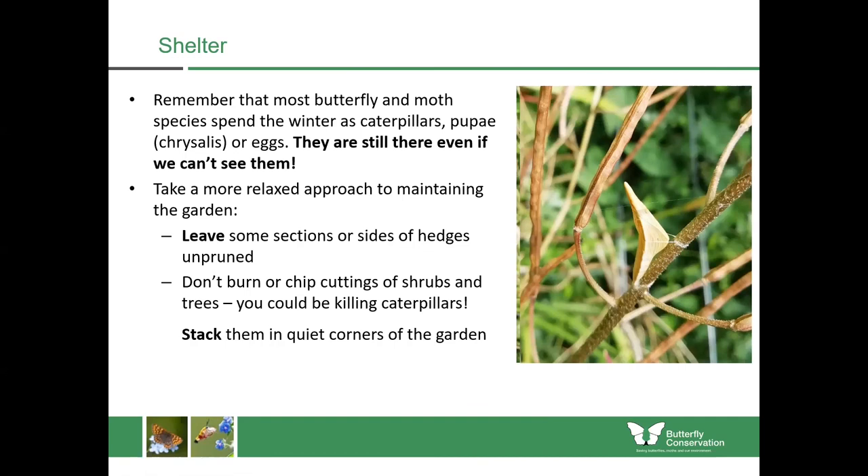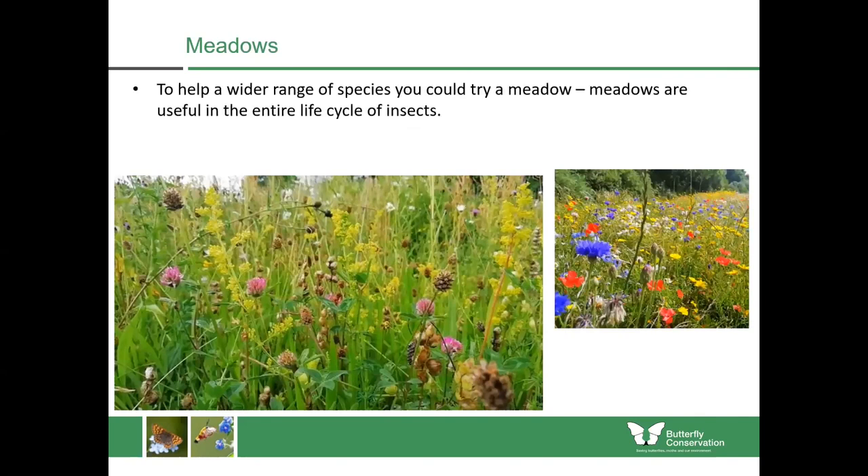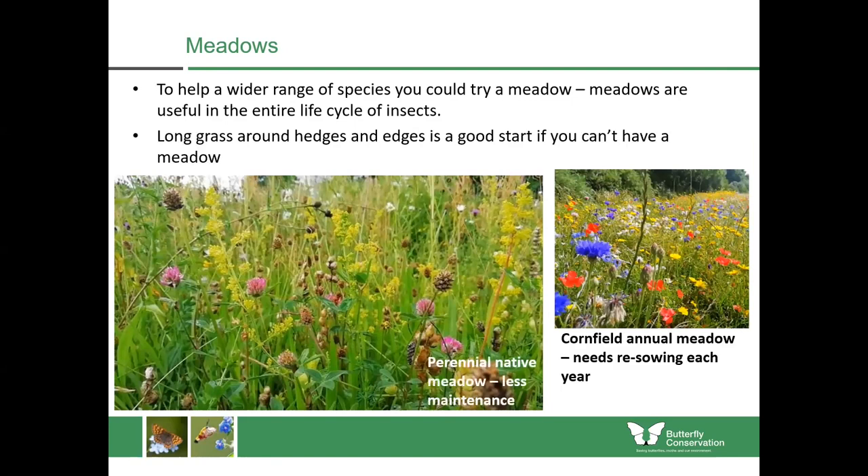We don't really have time today to talk in too much detail about meadows, but if you are growing a meadow, I'd recommend going for a perennial native wildflower meadow which will have caterpillar food plants to maintain the populations. The annual wildflower mix on the right is quite good for bumblebees and hoverflies but not so great for butterflies because it doesn't have many caterpillar food plants in it — and it requires sowing every year, whereas your perennial one only needs a single cut every year with that vegetation removed.